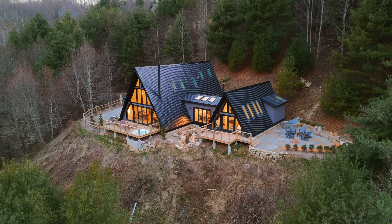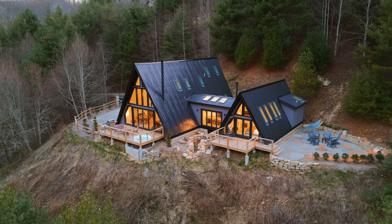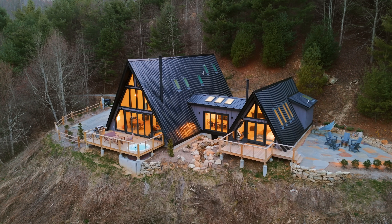Have you ever seen a double A-frame before? We're going to be taking a tour of this beautiful Airbnb today on 12 acres of property, beautiful views, there's a waterfall feature. Let's go check it out.